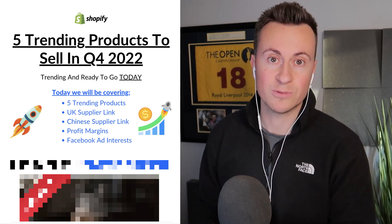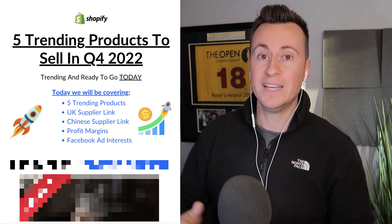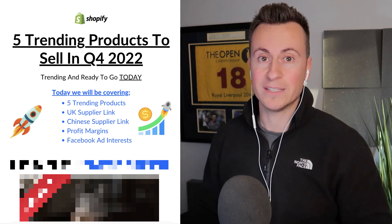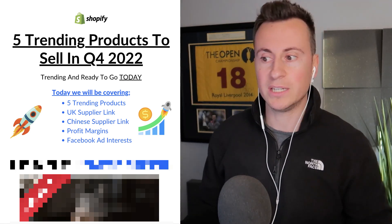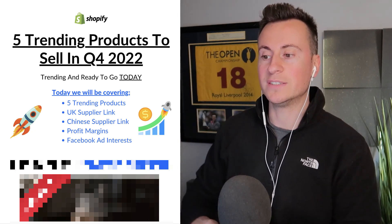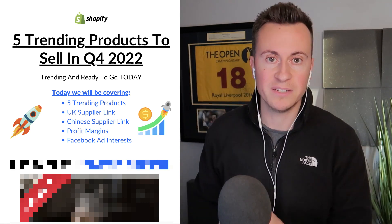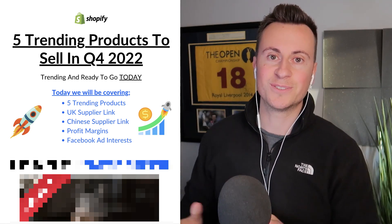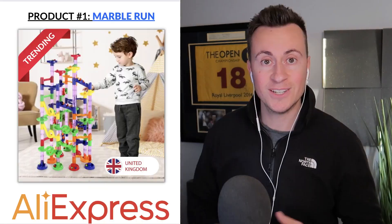Today we'll cover the five products and the data behind them. I'll be showing you the UK supplier link — four out of five products can be sourced from a UK supplier with next day delivery in some cases. I'll also give you the Chinese supplier link, purchase prices, selling prices, profit margins, and recommended Facebook ad interests.